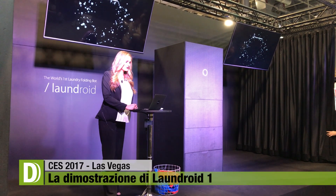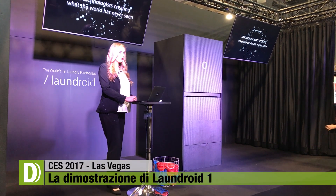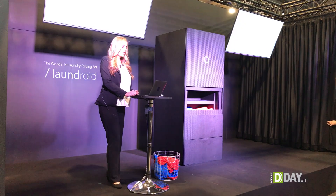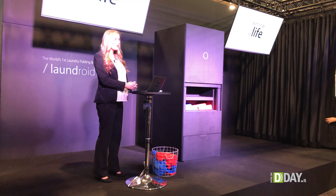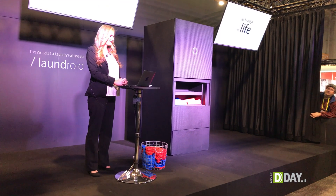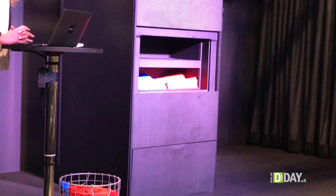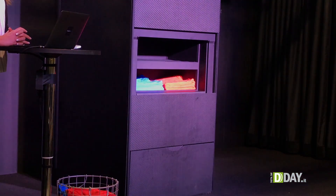We, Seven Dreamers, are the technologists creating what the world has never seen. What Seven Dreamers values most is technology and life. We create not only cutting-edge technology, but also the technology that enriches people's daily lives.